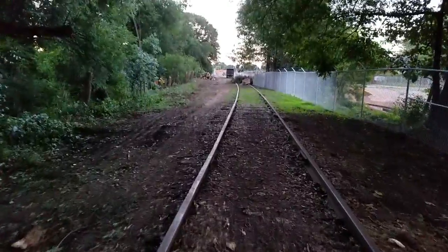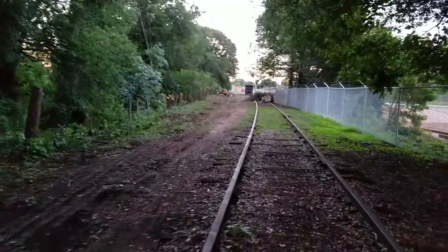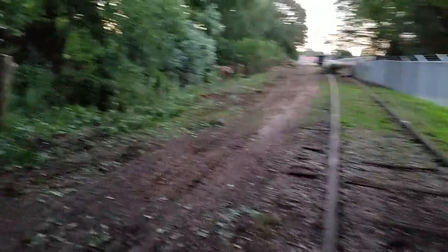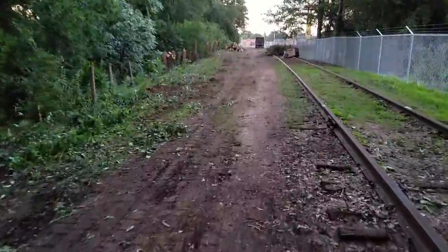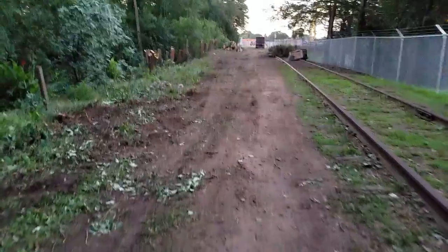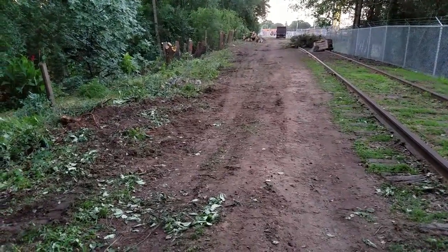This is getting up closer to Wiley Street. Looks like they've removed some trees on a larger scale. For those of you that walked through here about a week ago, this is significantly different — they're clearing the way over here. The multi-use trail will be to my left, the west side of this corridor.